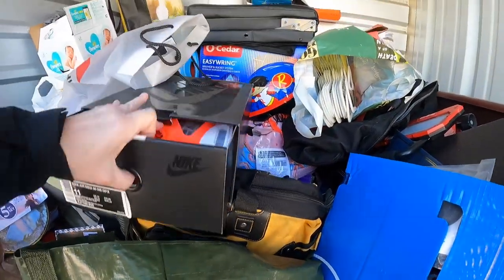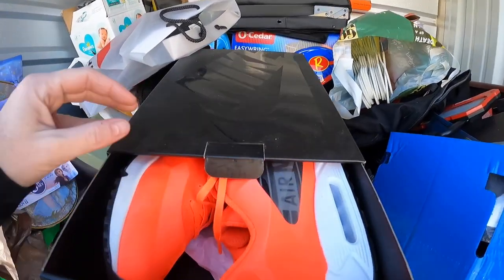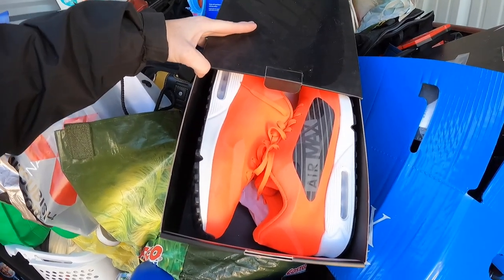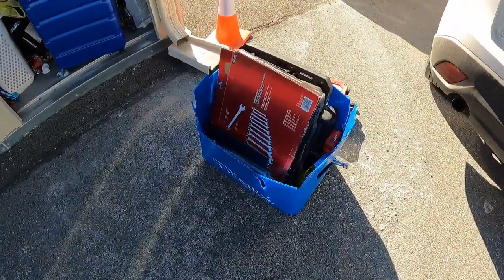Got some Nikes in here — some Nike Air Maxes. These look like they are in great condition, like super great condition. So that's kind of cool. I just pulled this big box out of here.